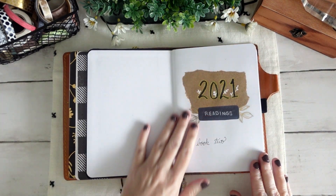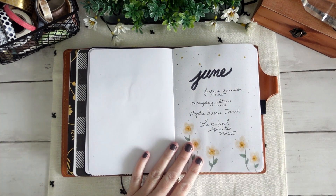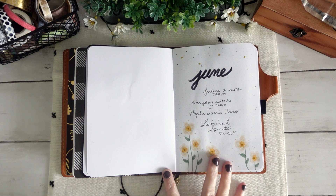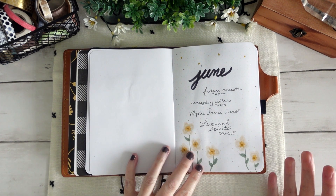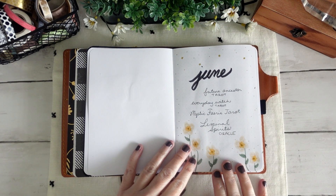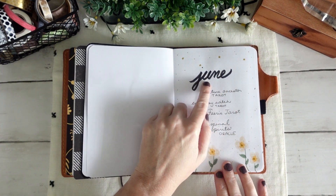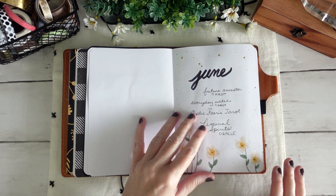This is a new book that I had to start at the beginning of June because I had filled my other one. I just did a basic floral pattern that ended up matching what I did in my everyday carry journal, and I kind of liked having the crossover between the two. It's a very simple layout — just a couple flowers, some gold and black dots, some gold stars, June written in a fairly dark font, and then I listed out the decks that I worked with primarily throughout the month.